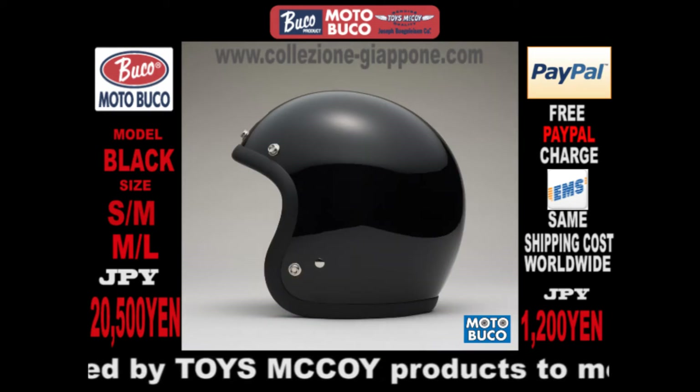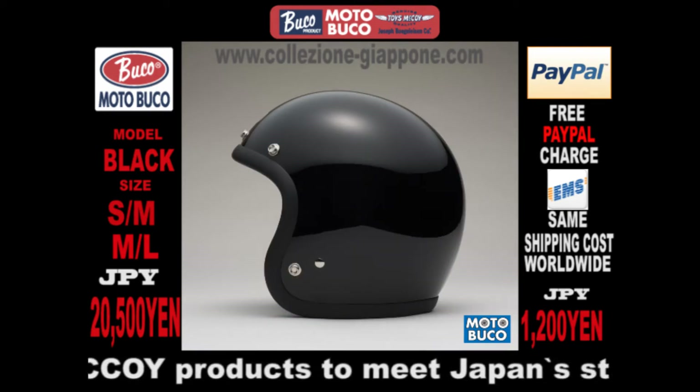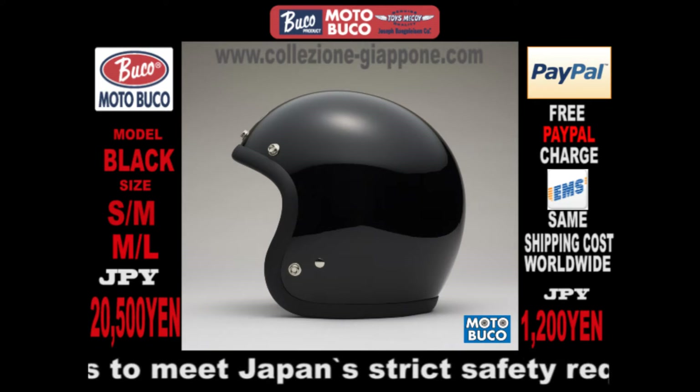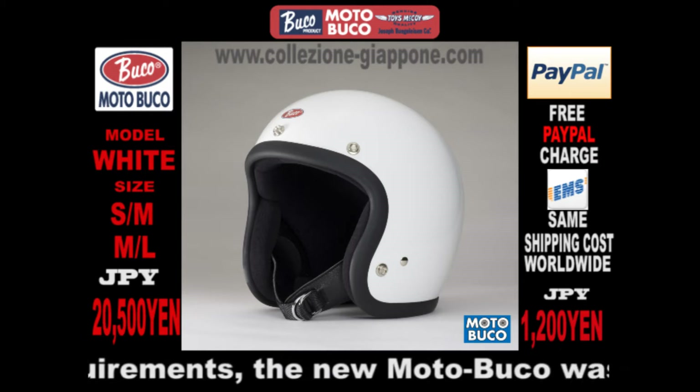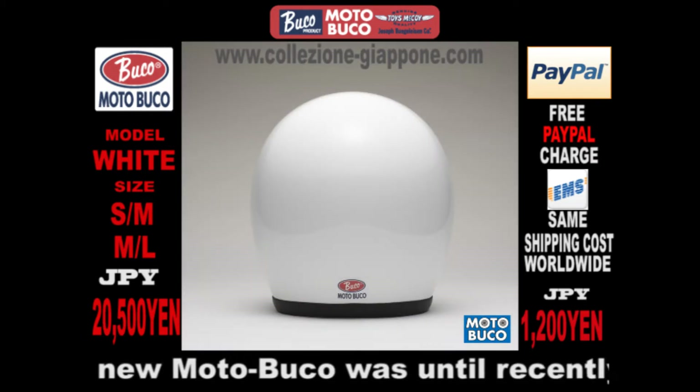Then, almost overnight, Buco helmets went out of production. New safety requirements made helmets bigger and heavier, and the clean, efficient style of the vintage Buco had to go.